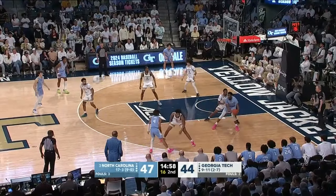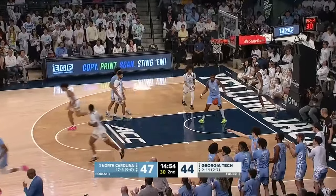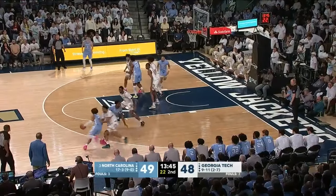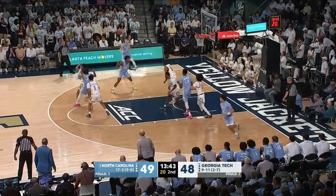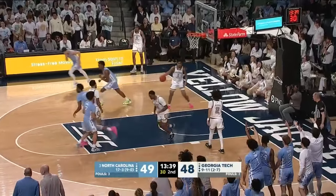Davis. Bounce pass to Washington down low. Tech's not going to double him, so he faces up and hits the jumper on the right baseline. Baycott on the bench as well. Davis — Hubert Davis frustrated with him. Carolina kicks it to Cormac Ryan. Wide open from the corner, good for three.